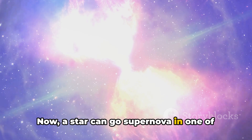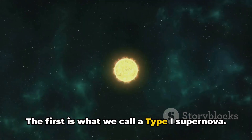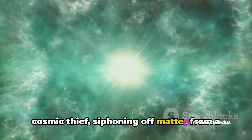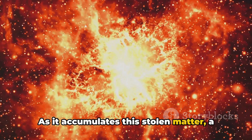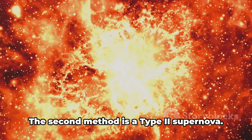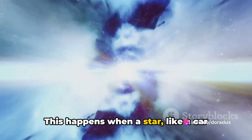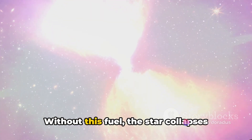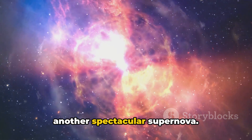A star can go supernova in one of two ways. The first is a Type 1 supernova, where the star is like a cosmic thief, siphoning off matter from a nearby neighbor. As it accumulates this stolen matter, a runaway nuclear reaction ignites, leading to a supernova. The second method is a Type 2 supernova, which happens when a star exhausts its nuclear fuel. Without this fuel, the star collapses under its own immense gravity, triggering another spectacular supernova.